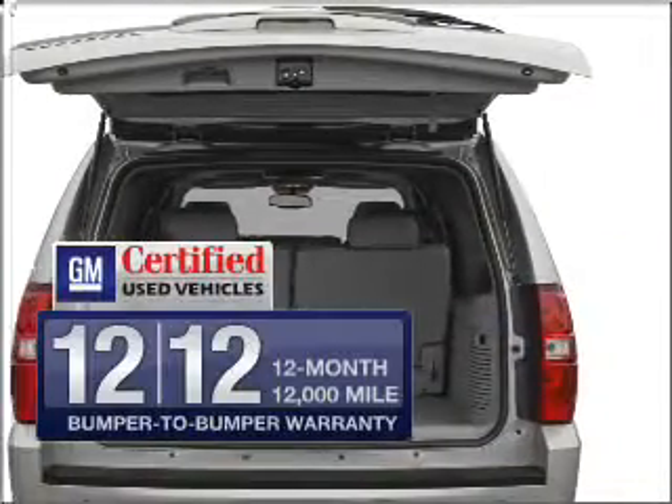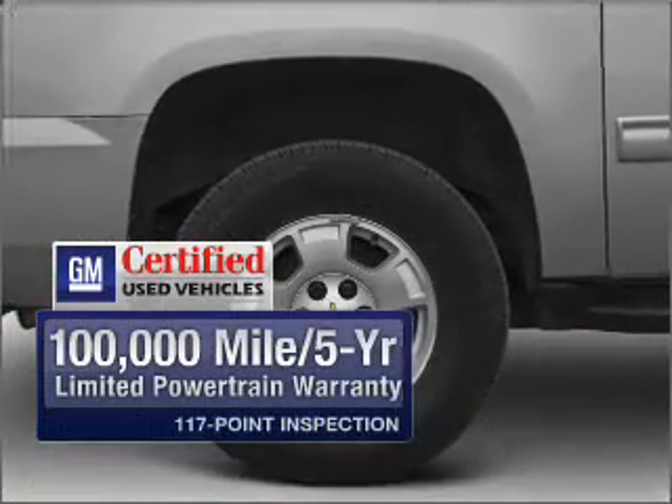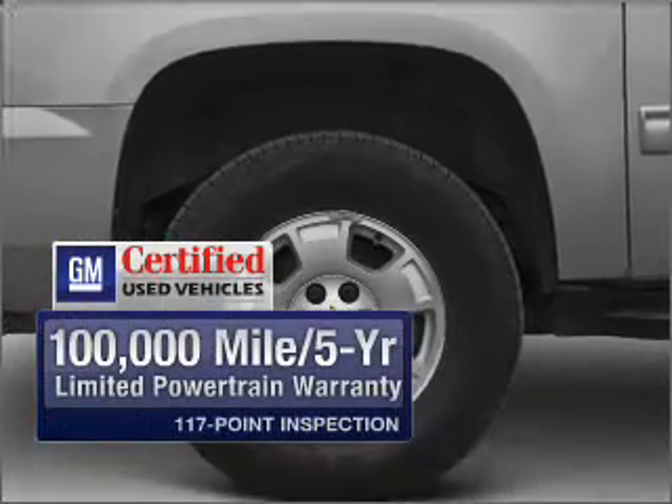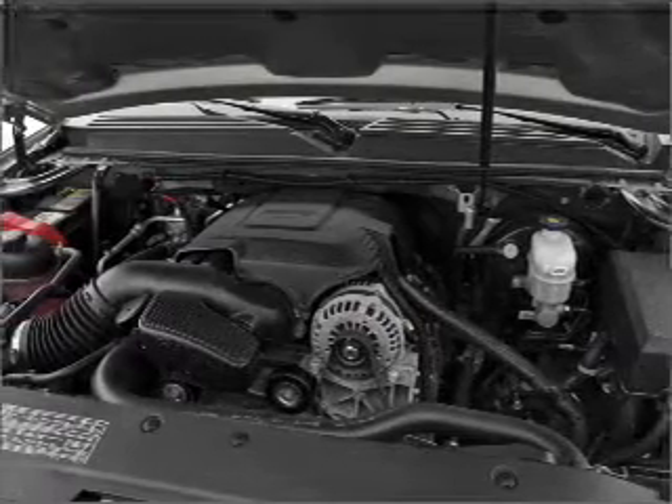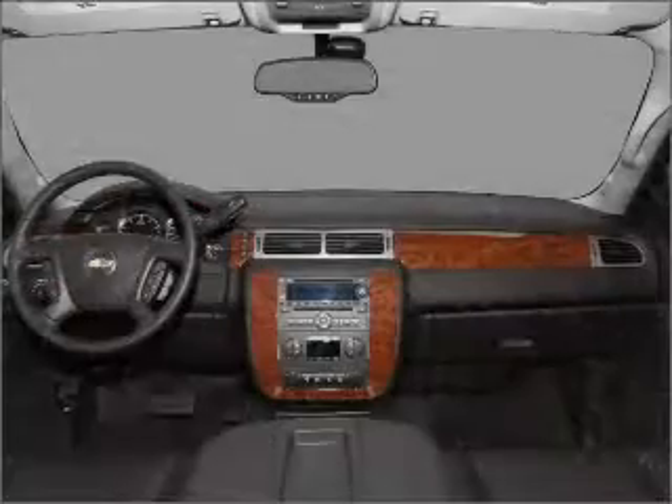With GM certified, you get a 12-month, 12,000-mile bumper-to-bumper warranty, as well as a 3-day satisfaction guarantee. Premium wheels lend a distinctive appearance. Savor your listening experience with the premium sound system.